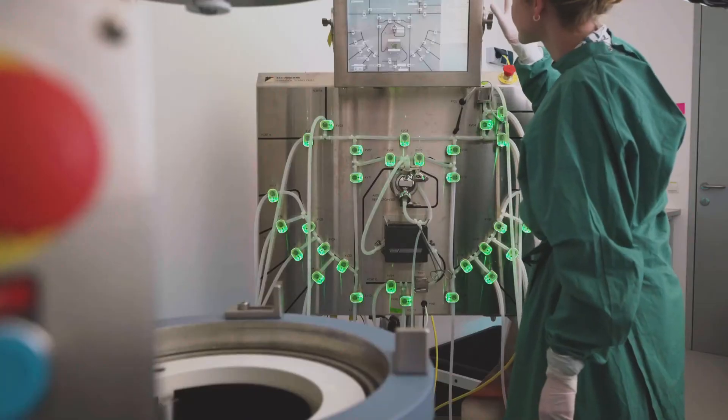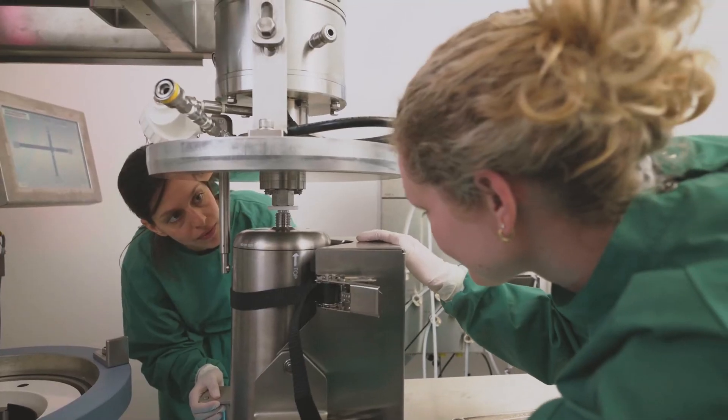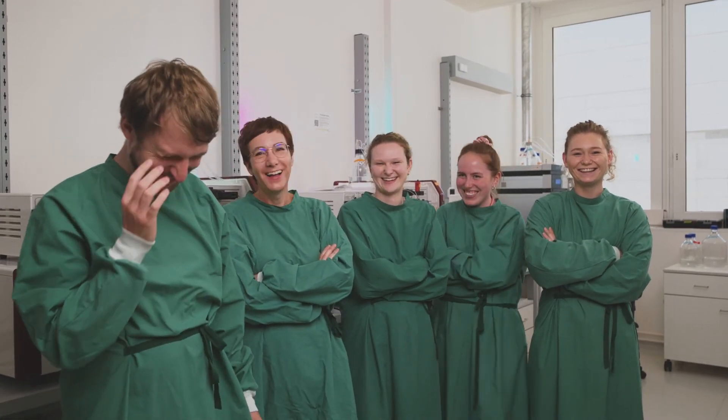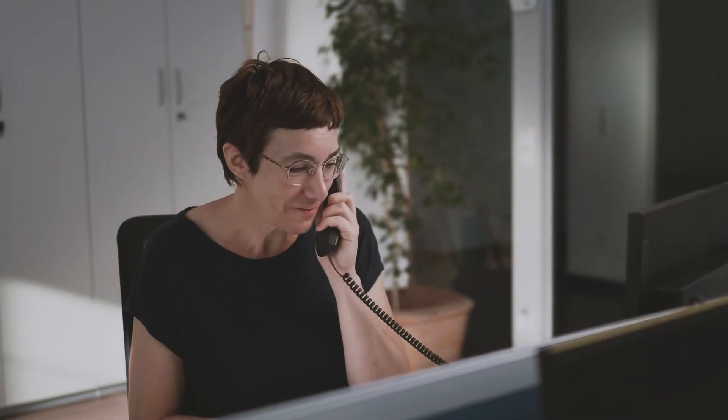All these instruments can help us to perform research with and for industry and academia. Just talk to us, and together we'll find a strategy that fits your needs.